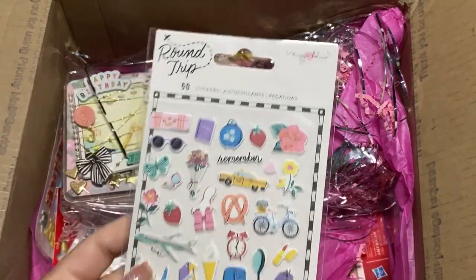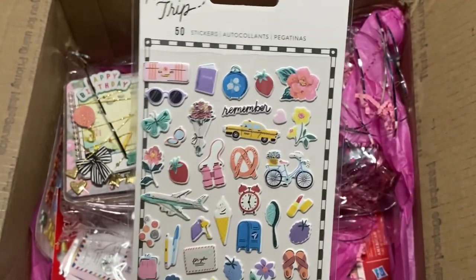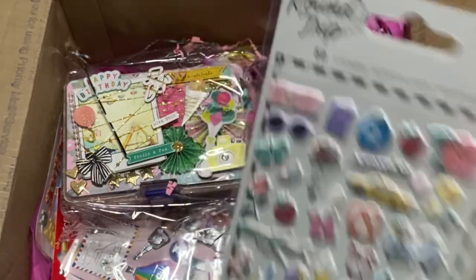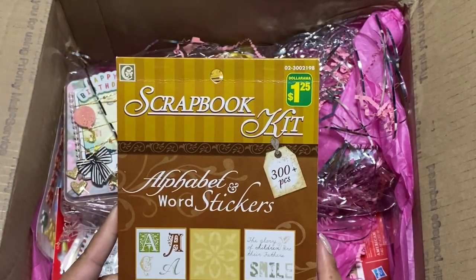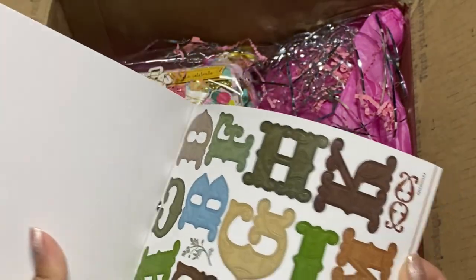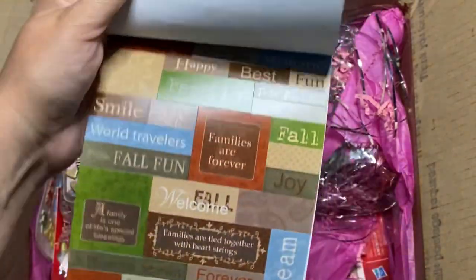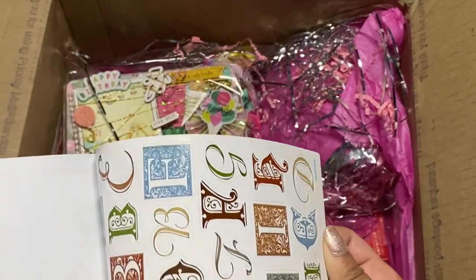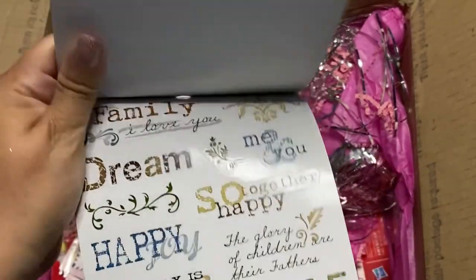So she sent me some Round Trip stickers — thank you, I don't have very much Round Trip. I have very little of it but this is perfect. And this is a scrapbook kit alphabet and word stickers — oh, that's from Dollarama! We don't have that here. I like that — can never go wrong with sentiments. I like that with all the different fonts.